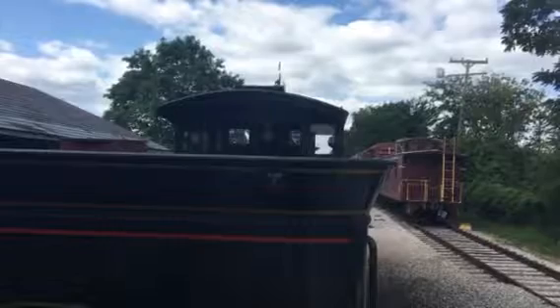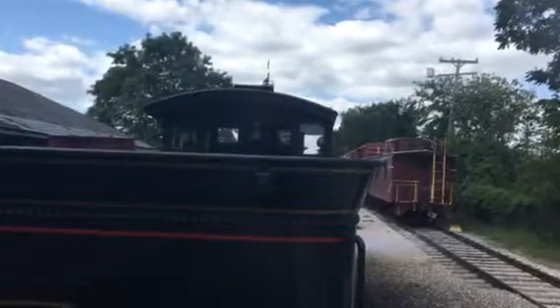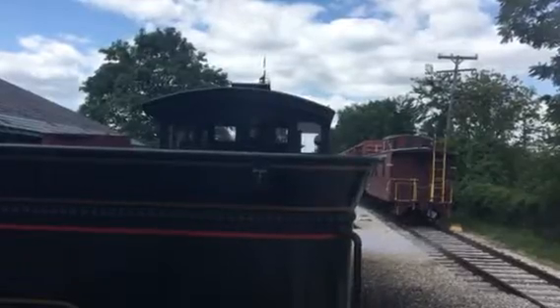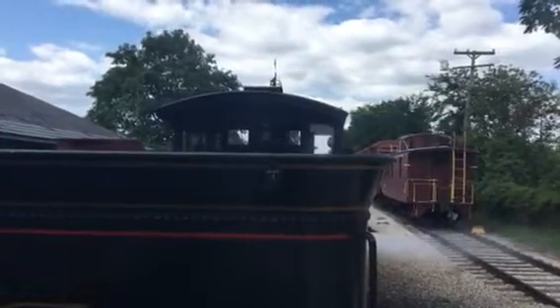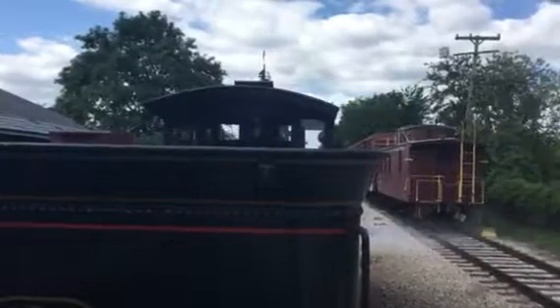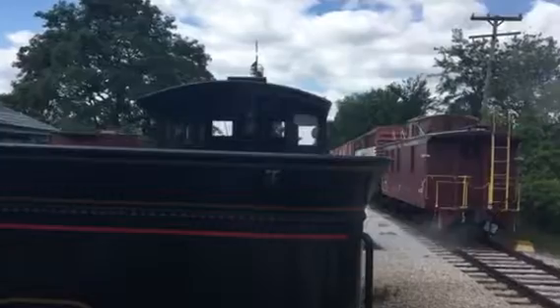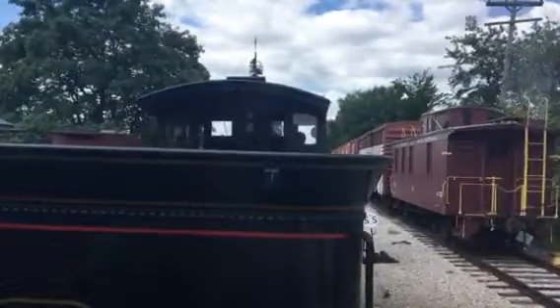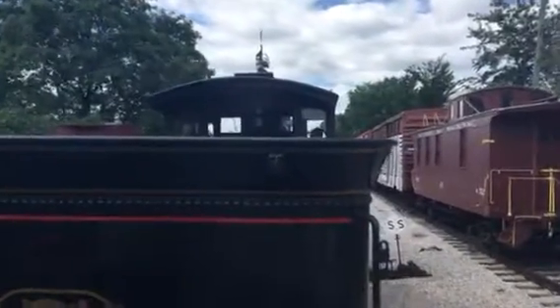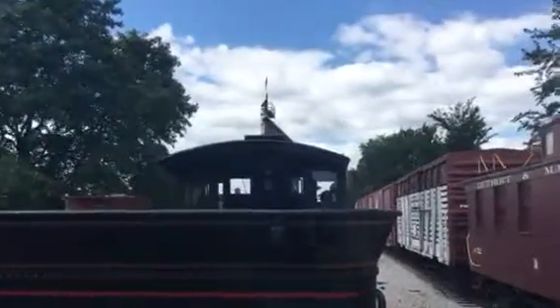We're on our way now to the main gate Firestone station. Smith Creek depot is one of the original buildings in Greenfield Village when it opened October 21st of 1929. It's an authentic train station coming to us from Smith Creek, Michigan, about 65 miles northeast of here on the south side of Port Huron. Stop back and talk to the presenter for a personal story all about life on the Grand Trunk Railroad and the connection with young Thomas Edison in that building.